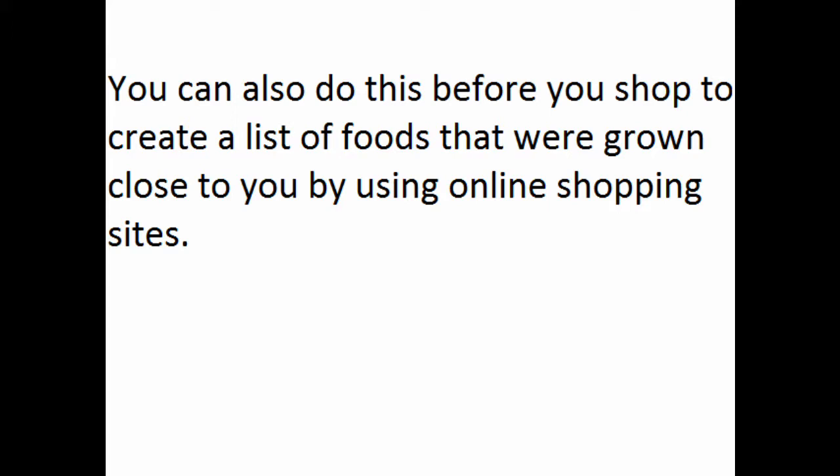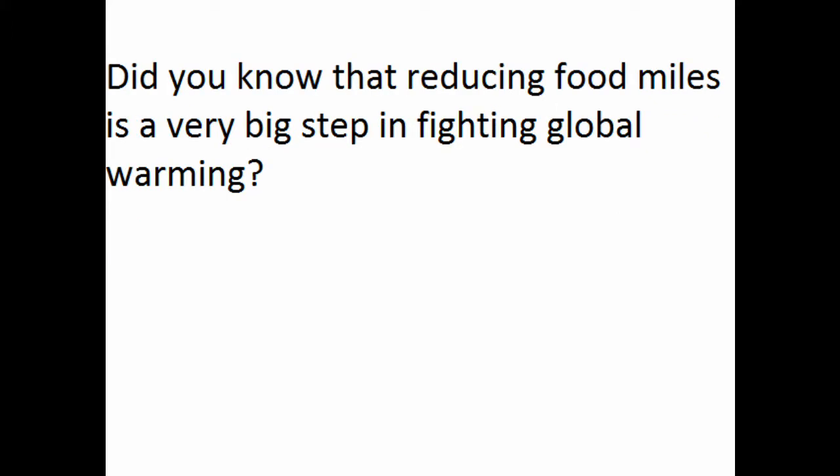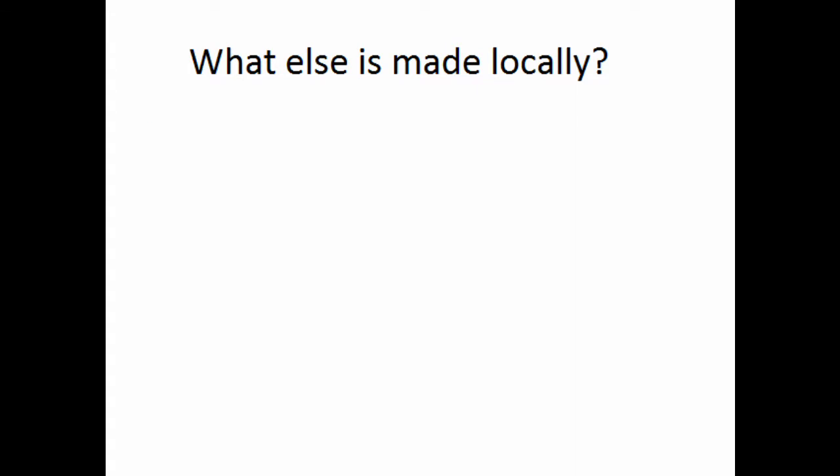Like from a superstore or Sobeys? Exactly, you're getting the hang of this. Did you know that reducing food miles is a very healthy step in fighting against global warming? Besides the things we've looked at, want to know what else is made locally?